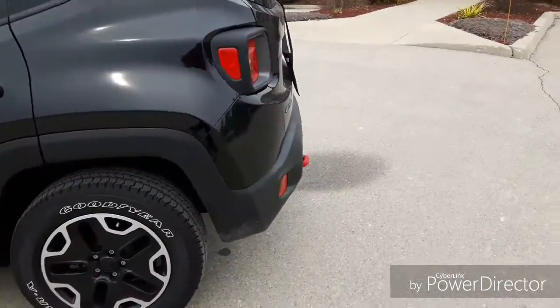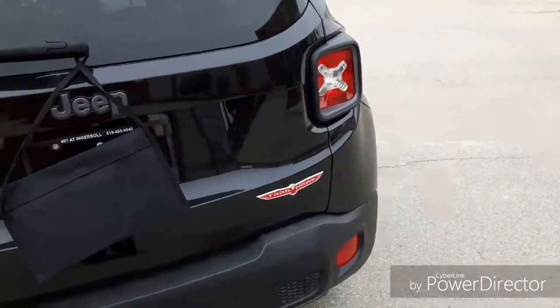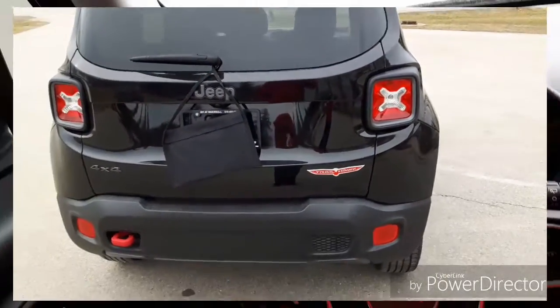If you move along to the back here, it's got red tow hooks at the back as well. Nice red Trailhawk badge. Great looking little Jeep.